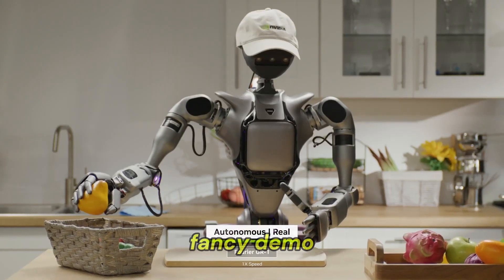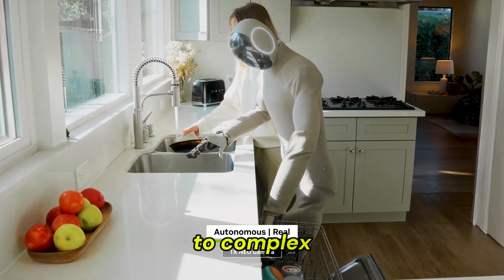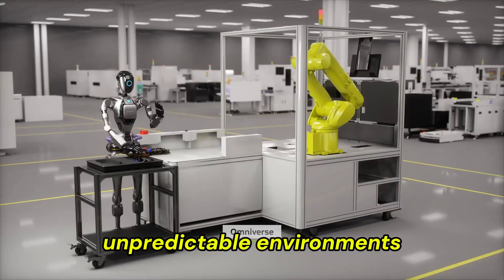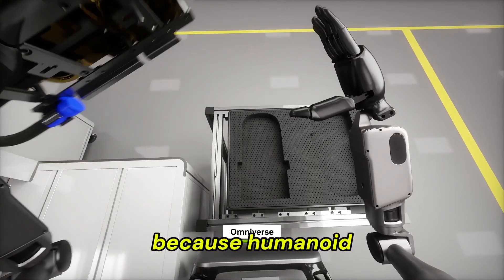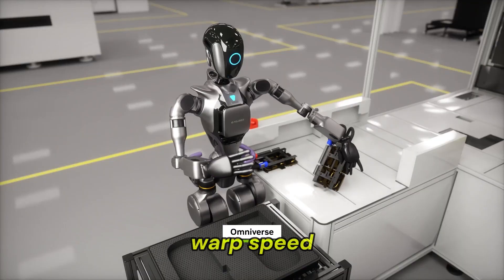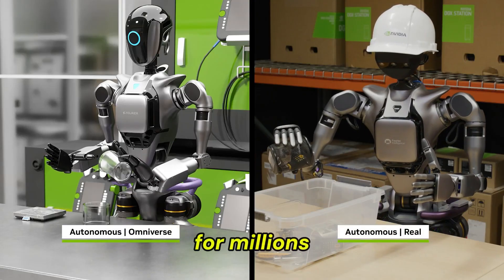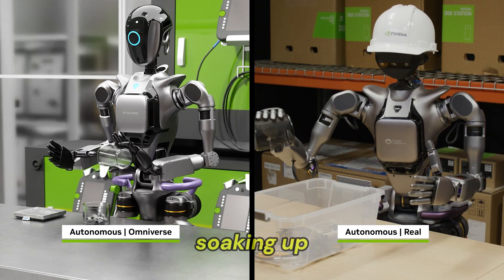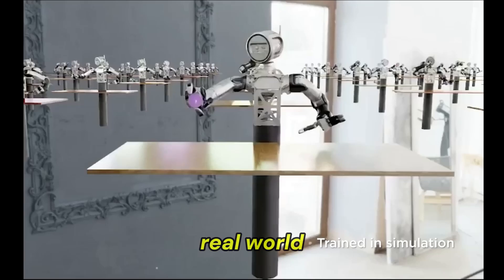This isn't just a fancy demo — it's a proof of concept that AI-driven robots can adapt to complex, unpredictable environments. Why does this matter? Because humanoid robots are evolving at warp speed. We're talking about machines that can be trained for millions of hours in simulations, soaking up knowledge like digital sponges, and then deploy that expertise instantly in the real world.